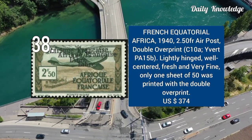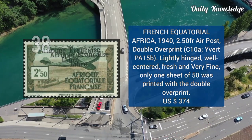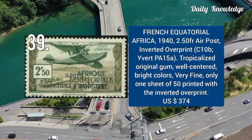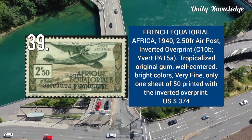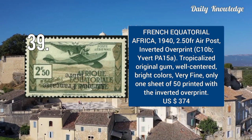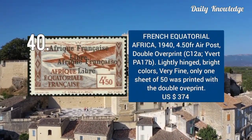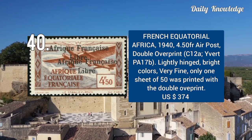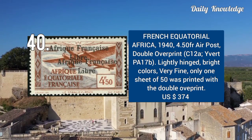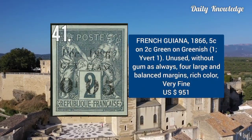1940 — 2.5 franc Airpost stamp with double overprint. It is lightly hinged and well centered. 1940 — 2.5 FR Airpost inverted overprint. It has tropicalized original gum and is well centered with bright colors. 1940 — 4.5 FR Airpost with double overprint. It is lightly hinged, has bright color and very fine appearance.